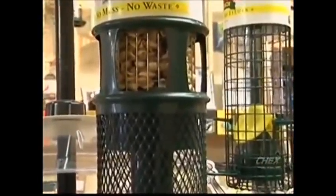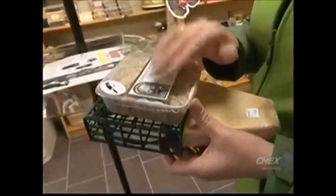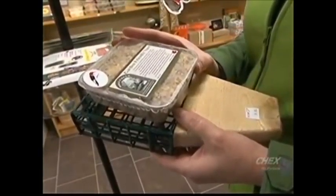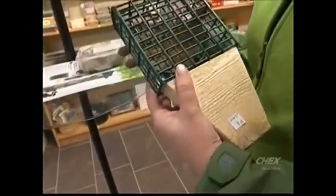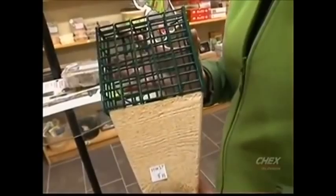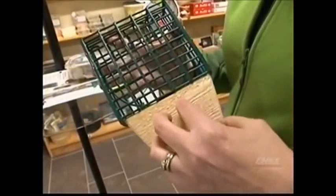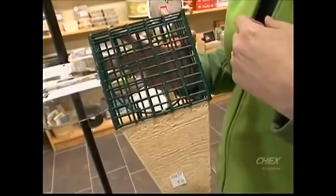Woodpeckers and blue jays also love suet. We have a great suet with no filler in it — it's from Mill Creek, the same company that makes our bird food, so they eat everything. This feeder here is a great one for the suet, and it has what they call a tail prop on the bottom. So the woodpecker will land on here or use his tail to hold on and then peck away at the suet that's in the little cage. Chickadees also love suet.